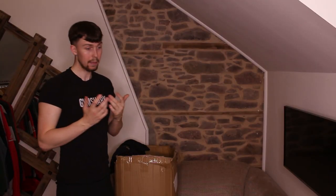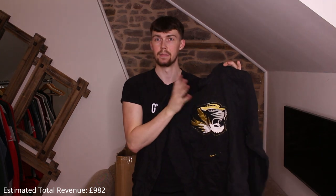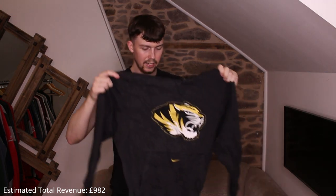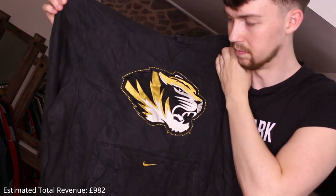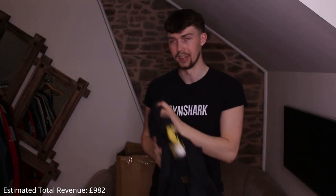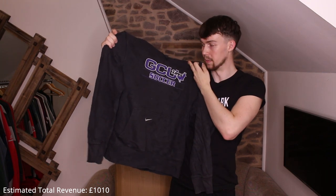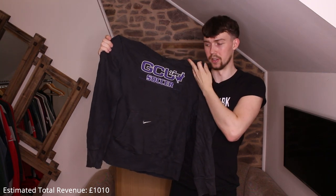A really nice 90s Nike team hoodie — Tigers, embroidered, on a team tag. It's a medium but smaller, must have shrunk. Center swoosh embroidered, logo on the chest — really nice piece, setting it aside as our best so far. Center swoosh Nike hoodies always sell best for me out of entire unboxing hauls.